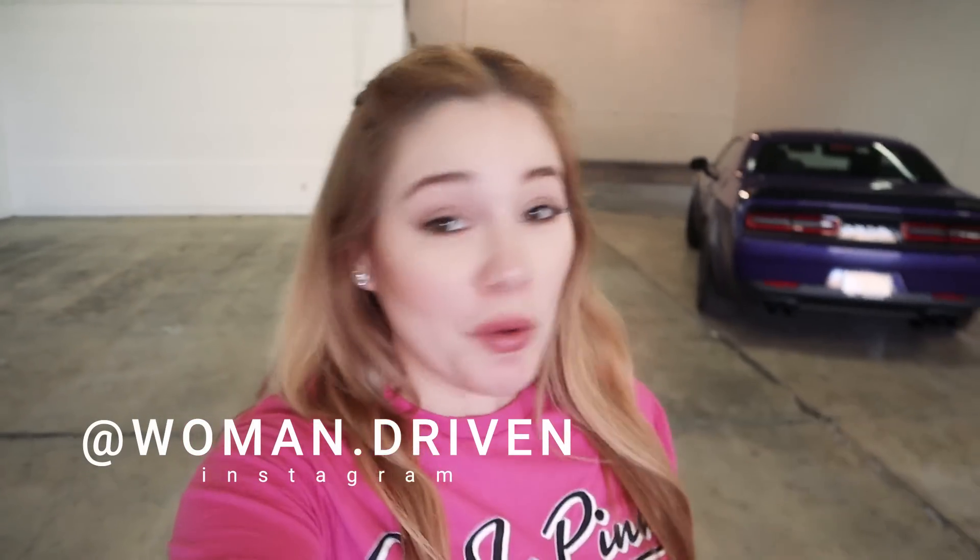Hey everyone, welcome back to my channel. I'm here in my soon-to-be garage and there have been a few changes since the last time I showed you it in my previous video.